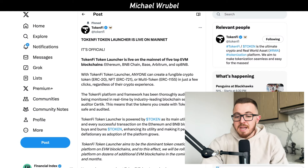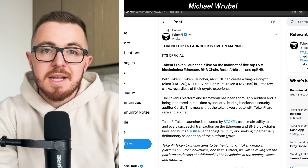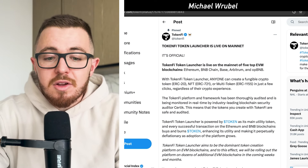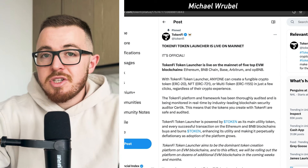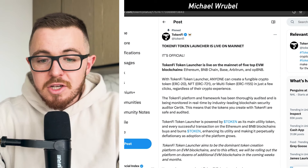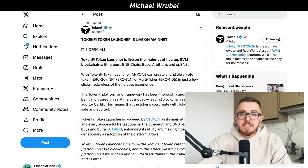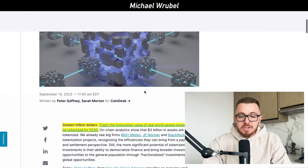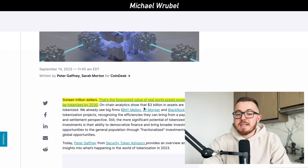TokenFi is ultimately trying to address and combat the potential $16 trillion tokenization industry, which is expected to reach $16 trillion by 2030. There are major forecasts around tokenization becoming a mainstream thing in the financial space — $16 trillion is the forecast value of real-world assets expected to be tokenized by 2030.